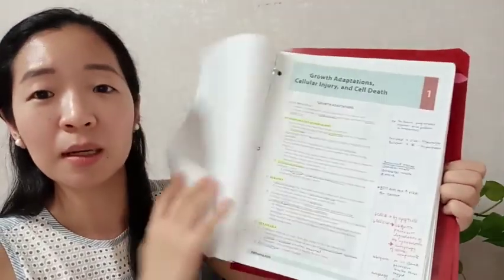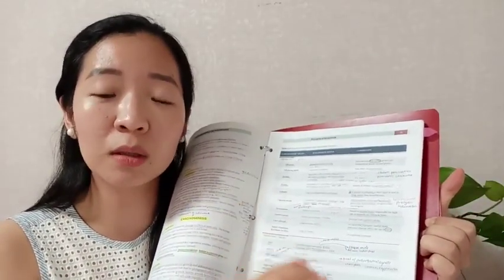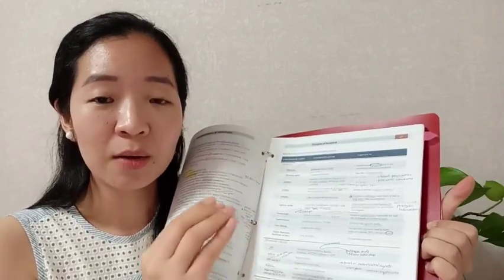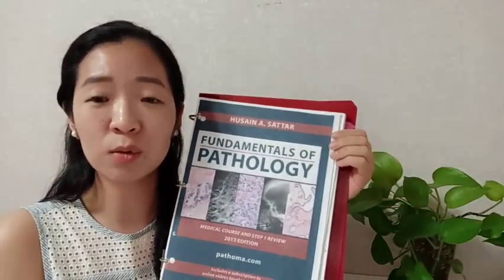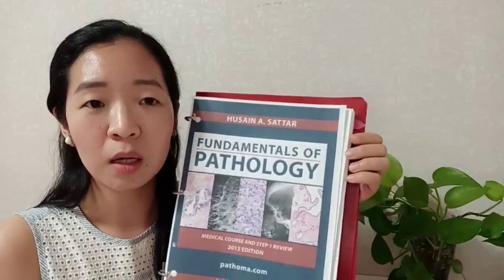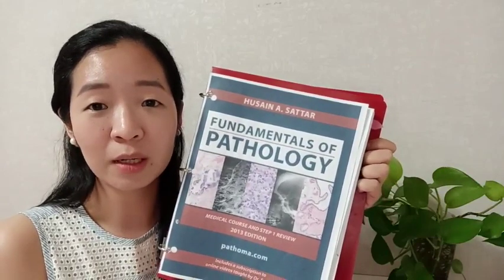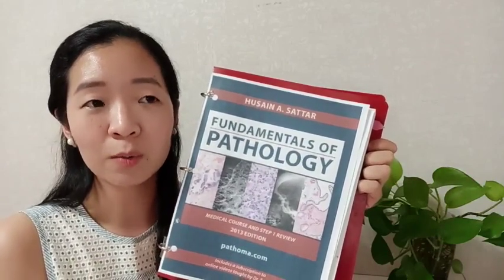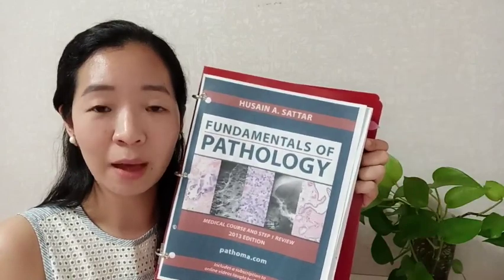I did this after second year to review, and I annotated a lot of the pages because his lecture videos are extremely helpful — not everything he says is in the text, and what he says during lectures is extremely high yield for Step 1. So make sure to listen to the lectures. To retain all those details, use Anki to review them well.